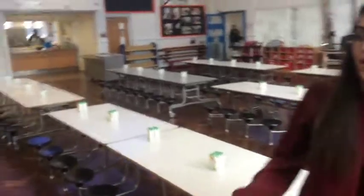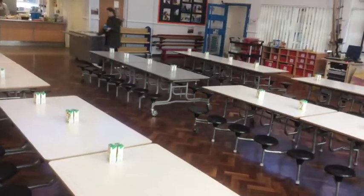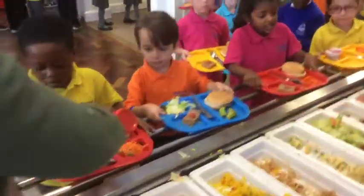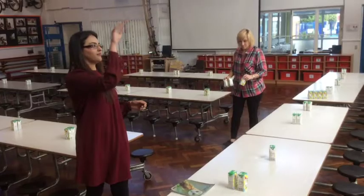Here we are at the lunch hall. This is where children come to eat their lunch. Please do try and encourage our children to eat independently and to try various different kinds of foods. It's time to get rid of the bottles and dummies and to grab a knife, fork and spoon.